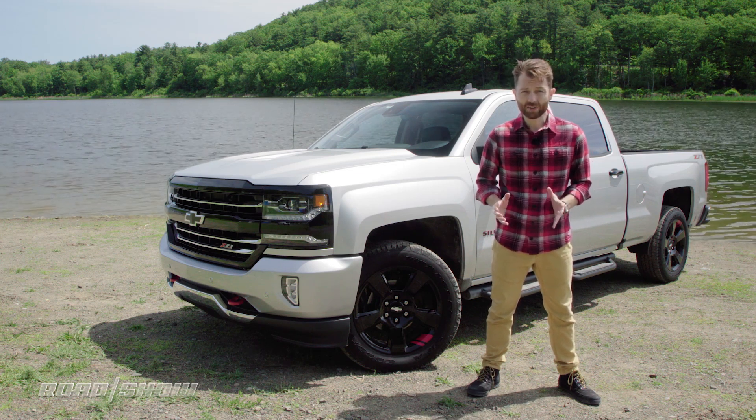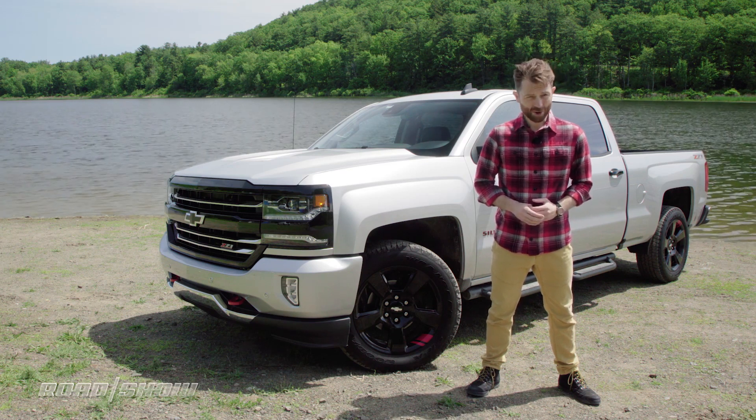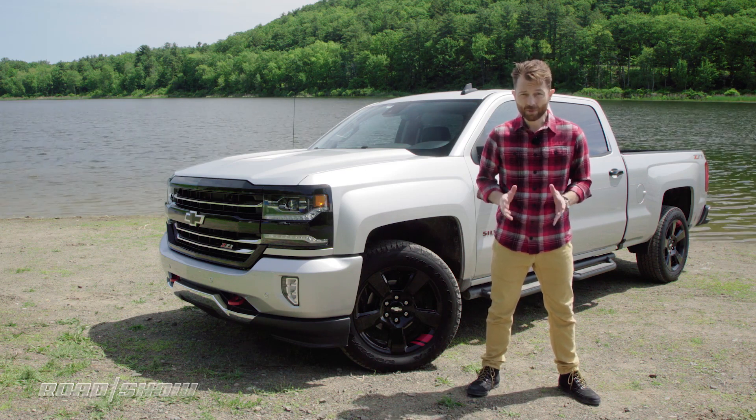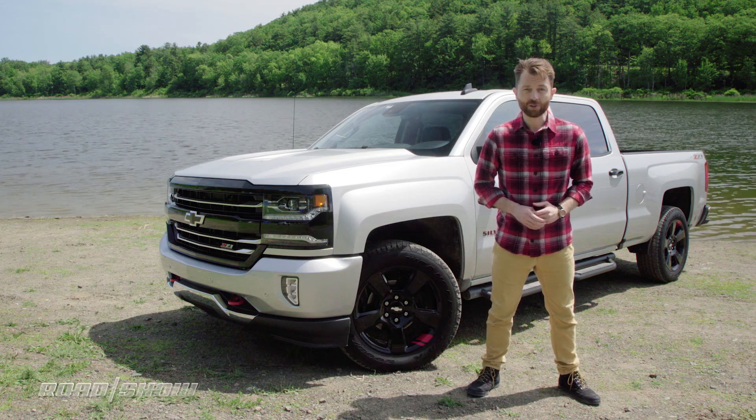Trucks are still hauling as much as ever, but they're also expected to drive nicely, have comfortable interiors, and even modern technology. In the face of stiffer competition and higher expectations, let's see how the Silverado 1500 stacks up.